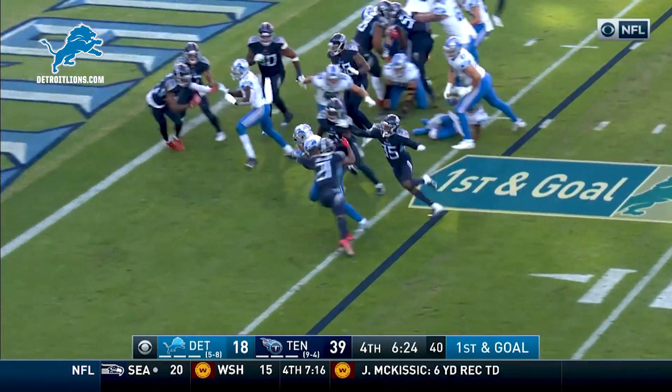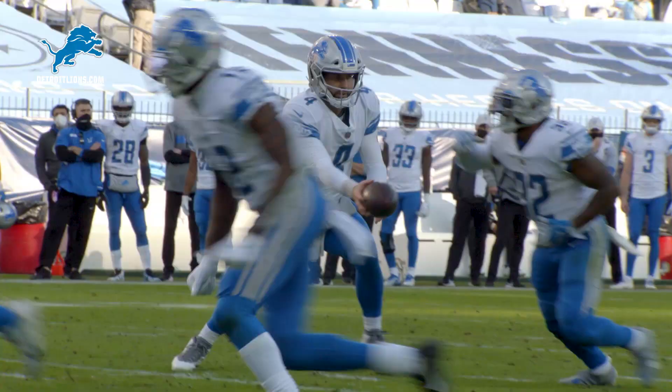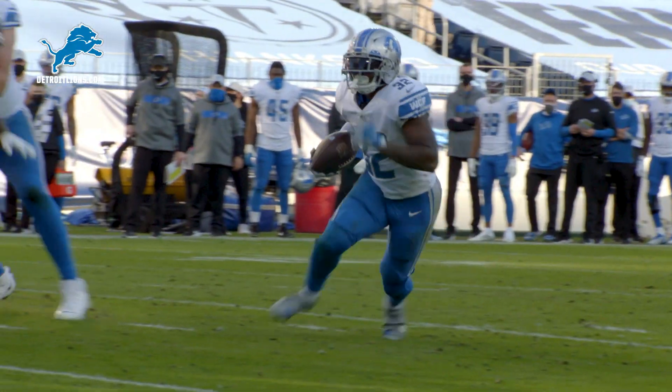Swift cuts back and he's in! And the Lions with a quick striking drive.